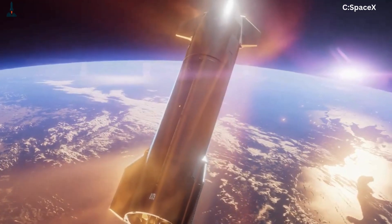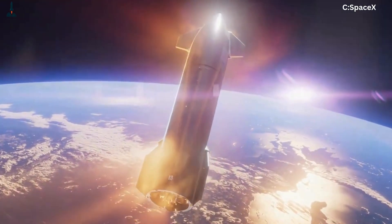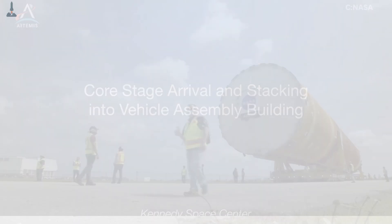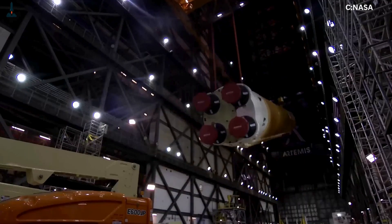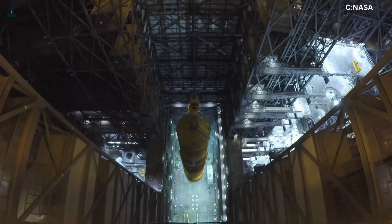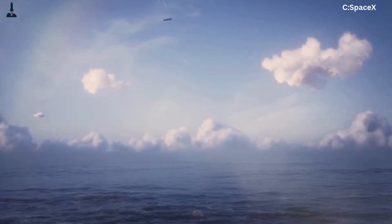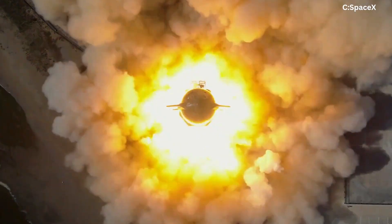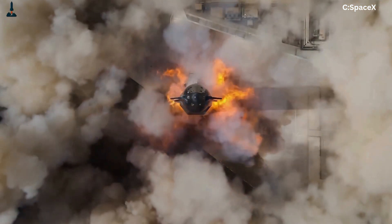Beyond Texas, SpaceX's attention is shifting eastward. Work is accelerating at Kennedy Space Center's Pad 39A — the same historic pad that launched Apollo 11. Once operational, the Florida facility will enable parallel Starship launches, effectively doubling SpaceX's test cadence. FAA environmental reviews for dual-site operations are already in motion, suggesting that by early 2026, we may see Starships launching from both Texas and Florida in rapid succession.